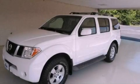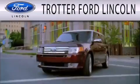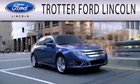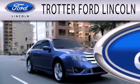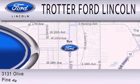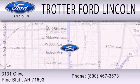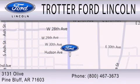Call or visit us right now and arrange your test drive today. Trotter Ford is dedicated to doing everything possible to ensure that the experience you have selecting your next vehicle is as pleasant as possible. We are located at 3131 Olive in Pine Bluff.